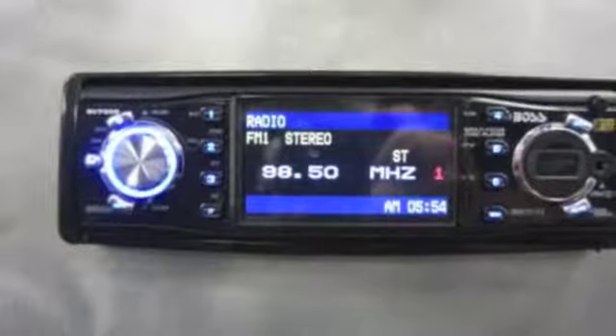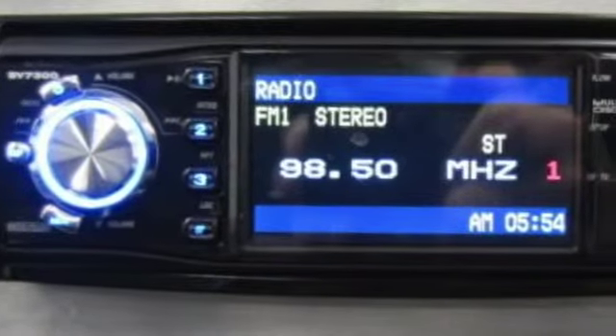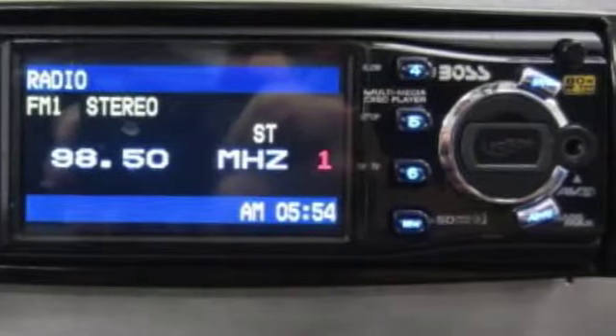The stereo on this Jeep is new as well. It's a Boss BV7300 DVD MP3 CD AM FM receiver with a 3.2 inch widescreen TFT monitor, a USB and SD memory card port, and a front panel auxiliary input.